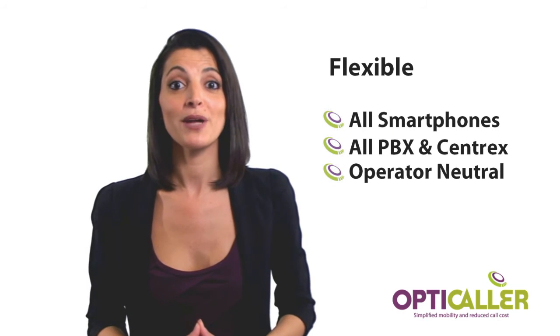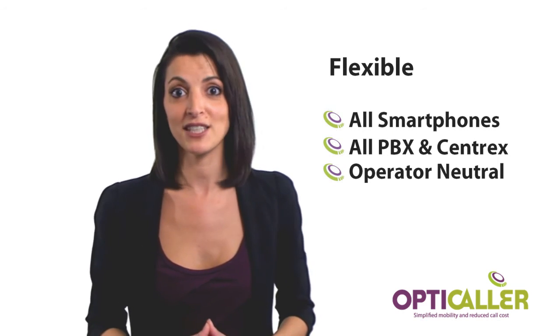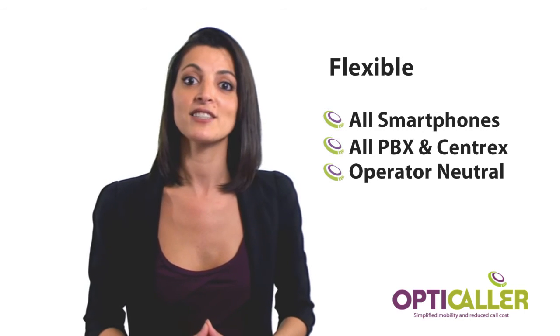OptiCaller is flexible and works well with all smartphones, PBX, and centric systems, and it's operator neutral.